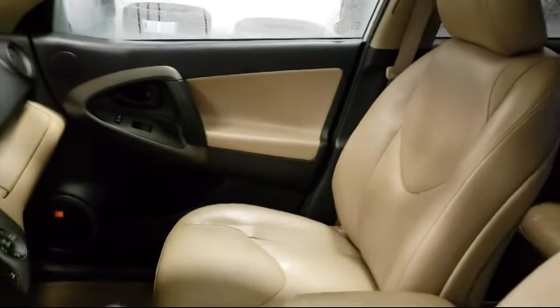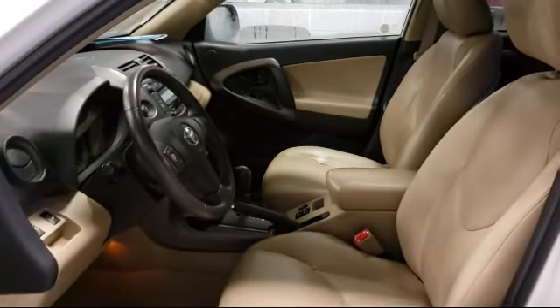AM, FM, XM radio, and has less than 90,000 miles on the odometer.